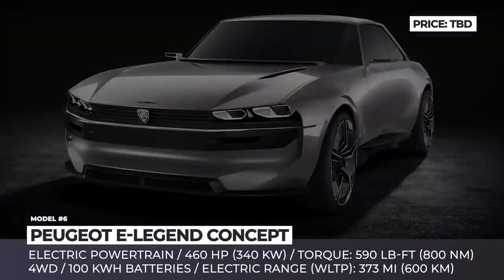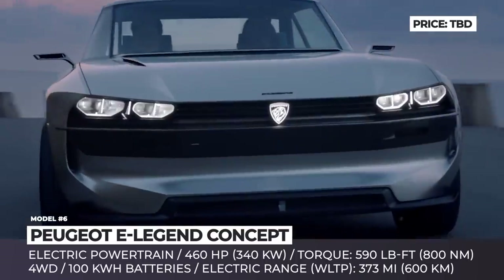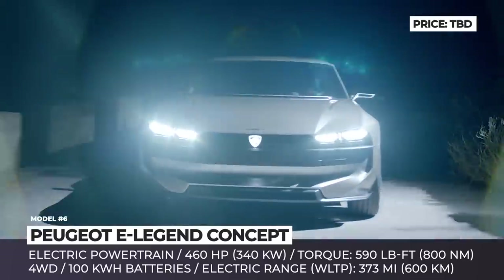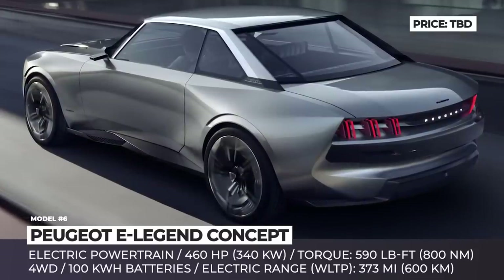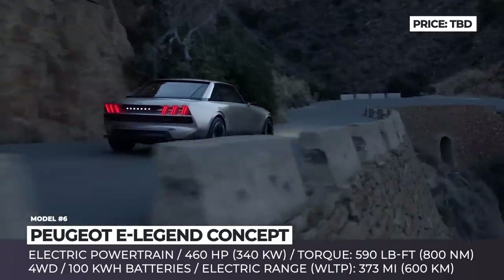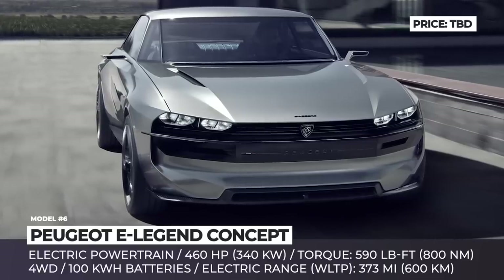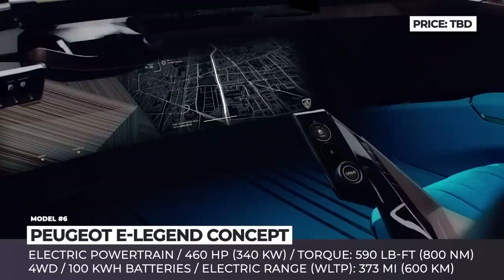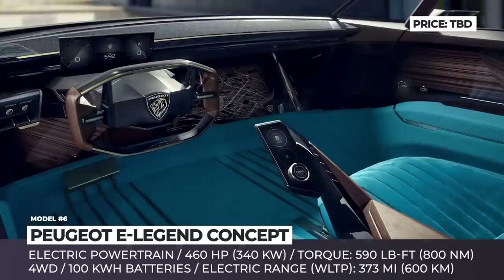Peugeot E-Legend. This 2018 concept car from Peugeot presents the company's new vision of environmentally conscious and technologically advanced transportation. Both inside and out, the E-Legend is inspired by the 504 Coupe, the brand's classic model from the 1970s. It features a white windshield, sharp silhouette, signature lion-claw headlights and taillights, luxury velvet upholstery paired with Paldau wood panels made from renewable forests. The concept introduces an i-cockpit with autonomous driving technology across four driving modes, a voice-activated assistant speaking 17 languages, and fully customizable infotainment. It's all-electric with over 450 horsepower, 590 lb-ft of torque, a fast charge option, and 370 miles of range.